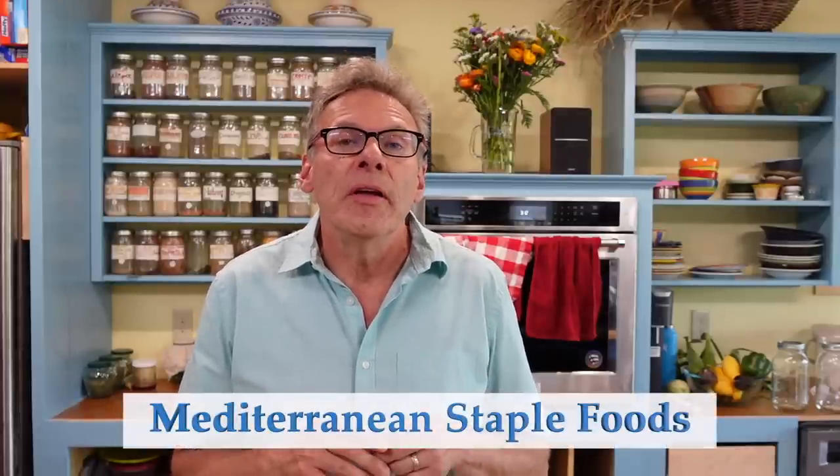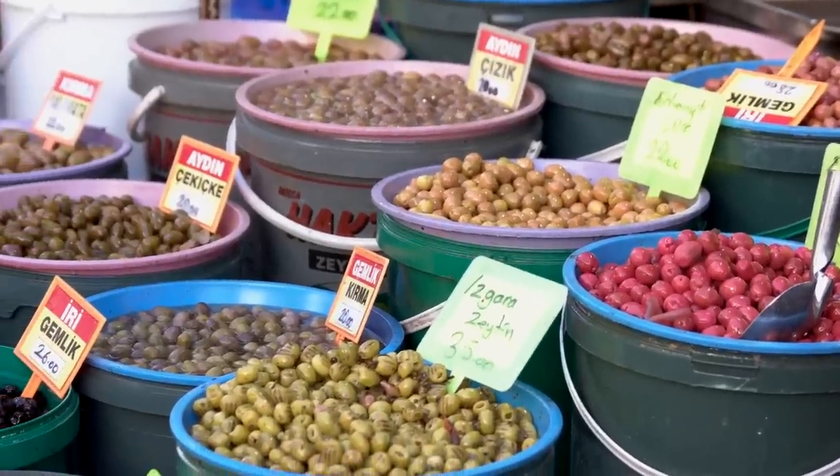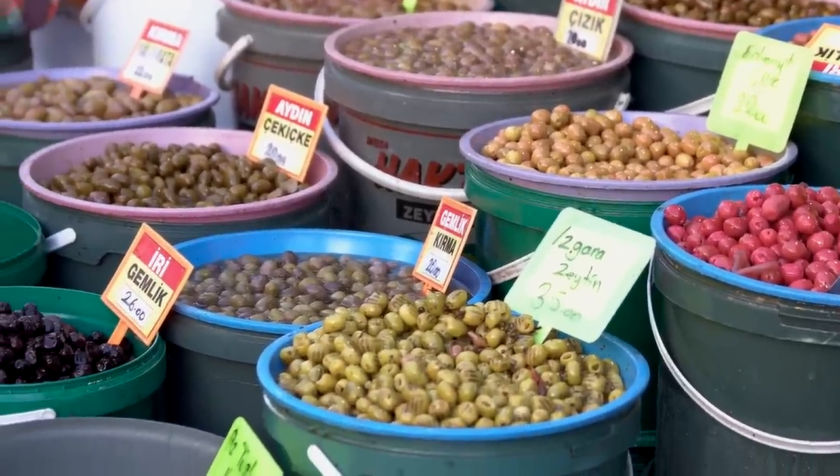Now I want to talk about how to save serious money on Mediterranean staple foods. The first one is olives. If you go to a supermarket and get a small jar of olives, they're usually pretty expensive. But if you go to a Middle Eastern store or some types of ethnic Mediterranean stores, you can save a lot of money because they often have olives in barrels and sell them to you by the pound — so again, it's buying in bulk.